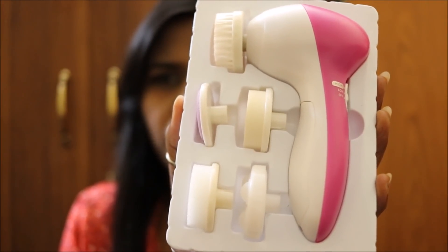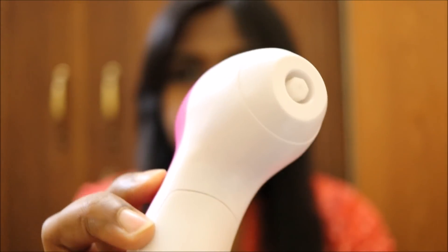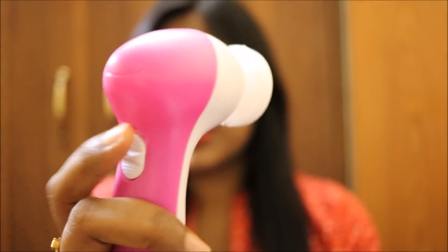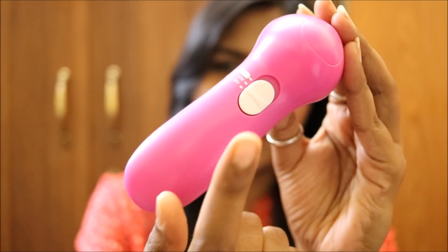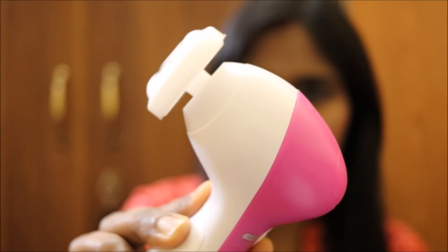The third product is this 5-in-1 cleansing brush or massager brush. It costs Rs. 384 Indian rupees. Inside the box you get the machine and five connectors useful for massaging, scrubbing, and facial cleaning. The machine has a hole where you connect whichever attachment you want. It needs two batteries at the front. On the back there's a button for off, low speed, and high speed — you can adjust the speed to your preference. Here it is on low speed and then high speed.